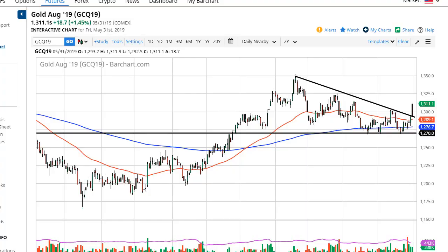From Daily Forex, this is Chris and I'm looking at the gold market. You can see the gold market has broken through a downtrend line and the 1300 level — both very bullish moves.